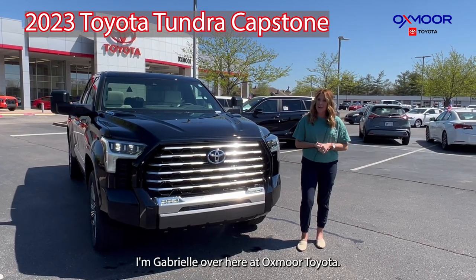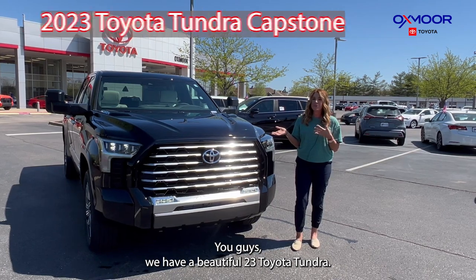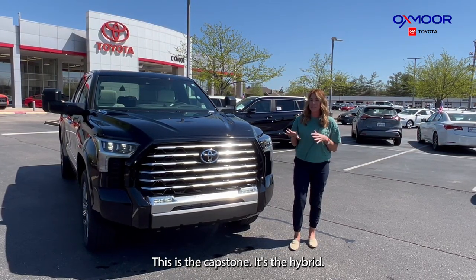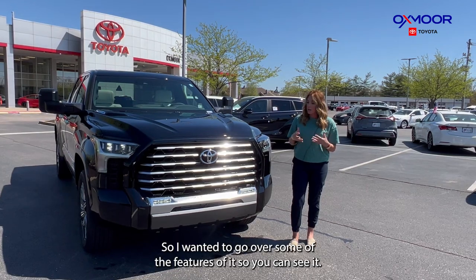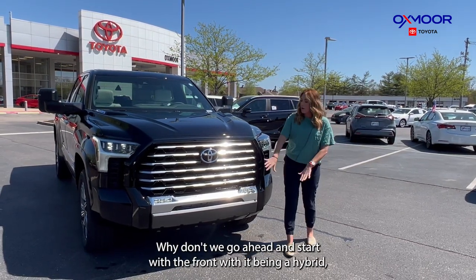Hi everyone, I'm Gabrielle over here at Oxmoor Toyota. We have a beautiful 2023 Tundra — this is the Capstone, it's the hybrid. Absolutely beautiful, this is the top-of-the-line Tundra that you can get, so I wanted to go over some of the features so you can see it. Why don't we go ahead and start with the front.